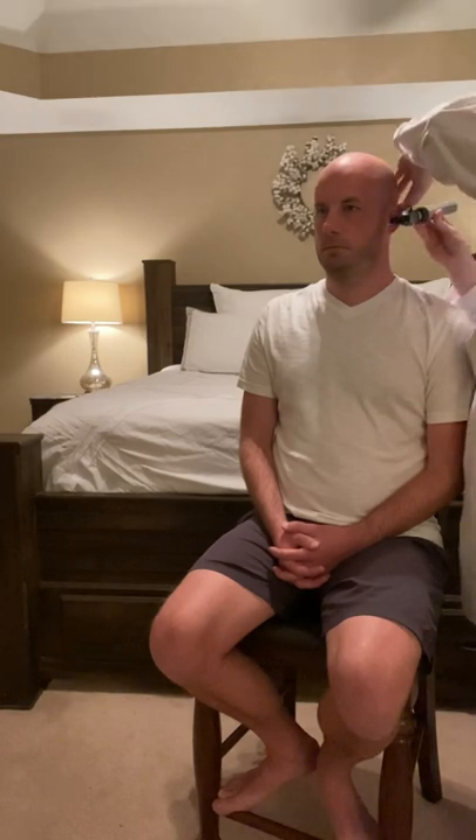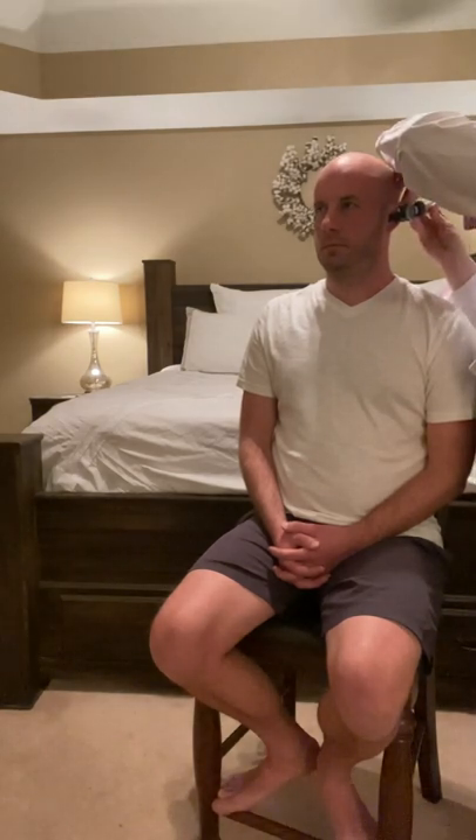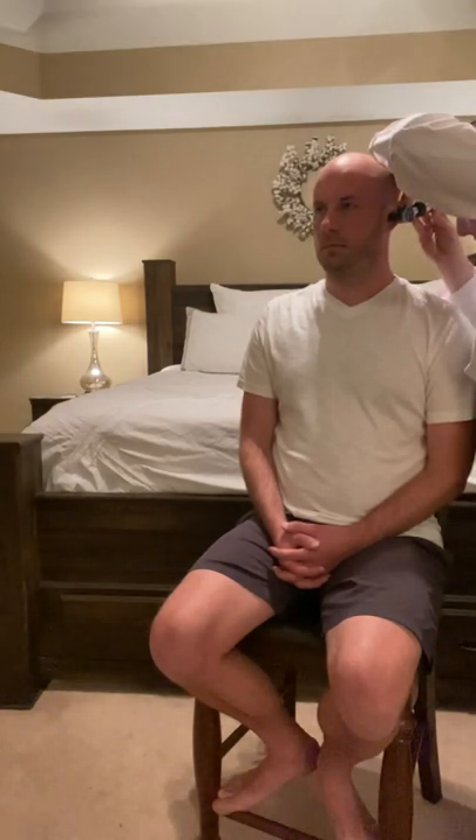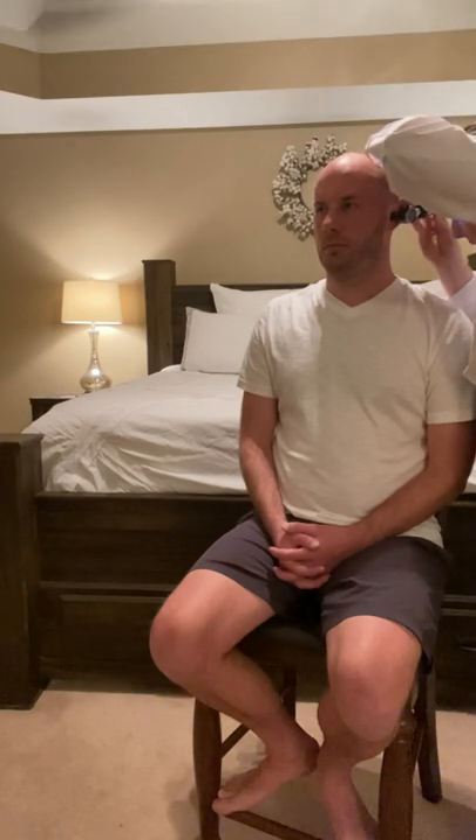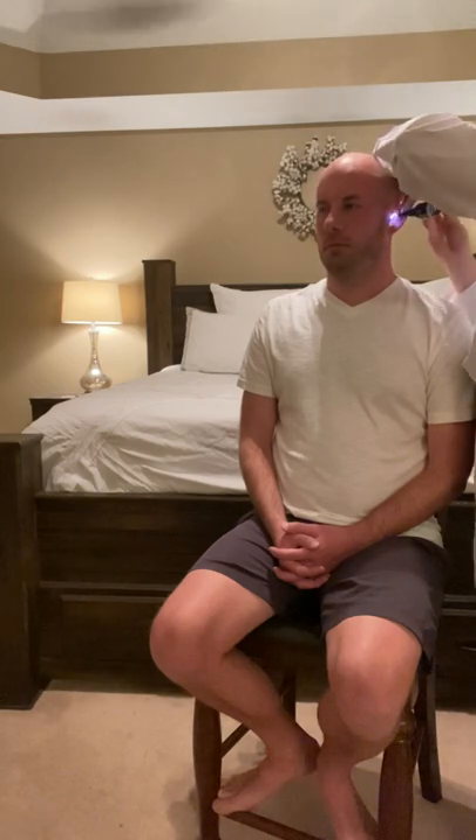We'll repeat it on the other side. Again, I will pull the pinna up and back. Looking in the auditory canal, I still see that there is no redness, no cerumen, no discharge or lesions. And the tympanic membrane is a pearly gray with no effusion in the middle ear.